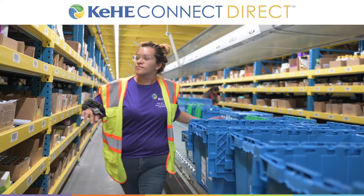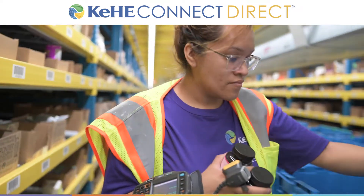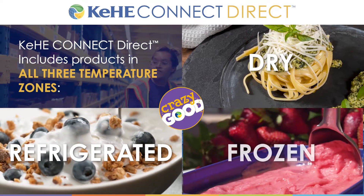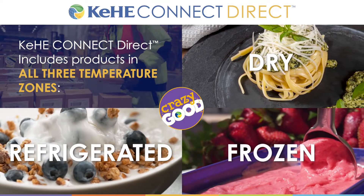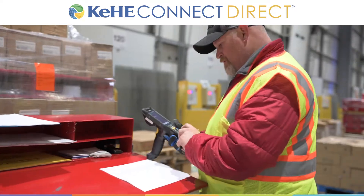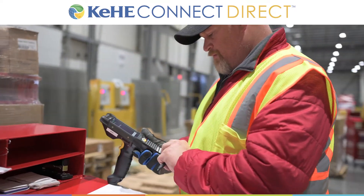What's even more exciting is that Kehi Connect Direct includes items in all three temperature zones: refrigerated, dry, and frozen. Kehi uses sustainable and recyclable insulation and packaging to ship refrigerated and frozen items so it's fresh when it arrives.